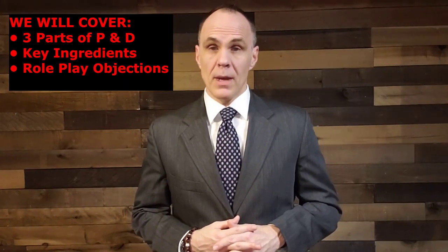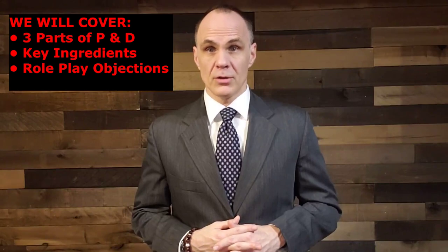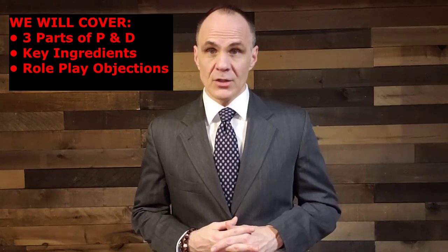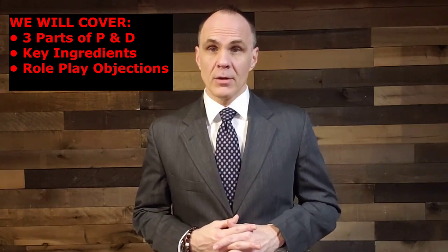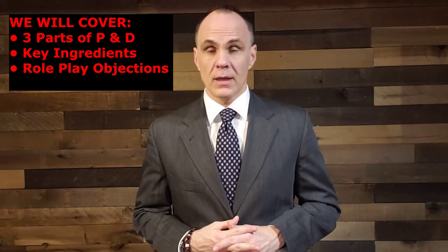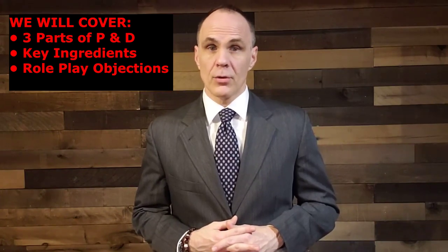Today we're going to cover the three parts that make up the presentation and demonstration step itself. There are key ingredients to go in each one of those three parts. And lastly, I'm going to do a one-sided role play for you on the objections you're going to get to taking a demonstration or maybe going through a presentation.